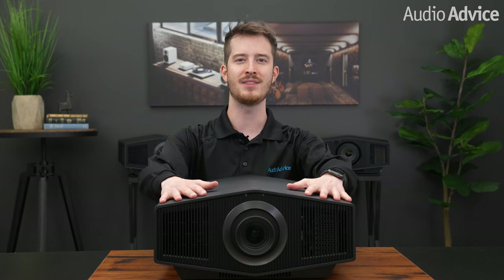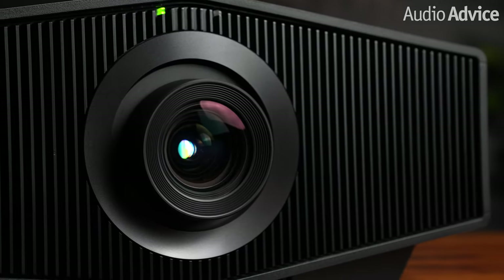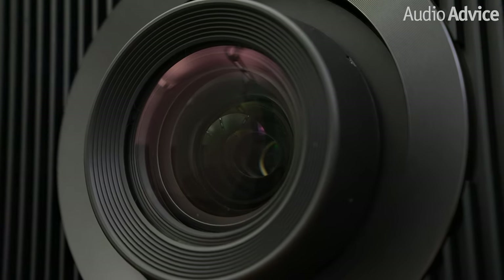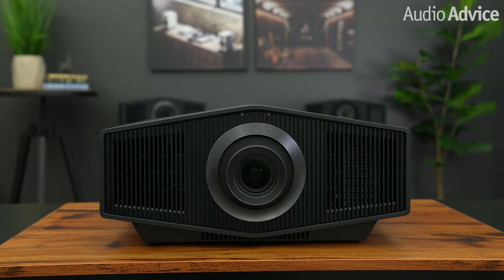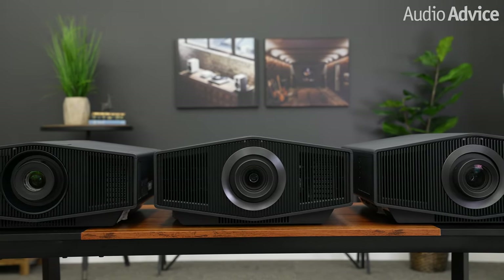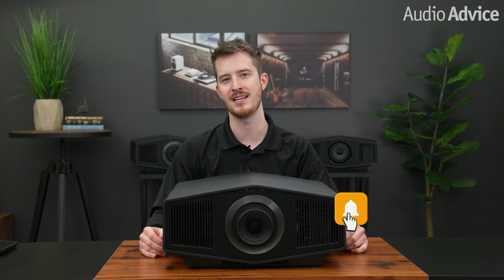The VPL XW7000 brings a whole new level of light output and high-performance video processing to this price category. It is by no means inexpensive, but when you add up everything it offers, we feel it is going to be an outstanding choice for large widescreen theaters and media rooms that could use the extra horsepower. Plus, the picture it produces is just incredible, and it will make even the most picky videophile very, very happy. We do have reviews on the XW6000 and the XW5000, so if you'd like to watch those overviews, click the link in the description. Thanks for watching! If you've enjoyed this video, be sure to give it a like, hit the subscribe button, and the notification bell so that you don't miss any of the content.